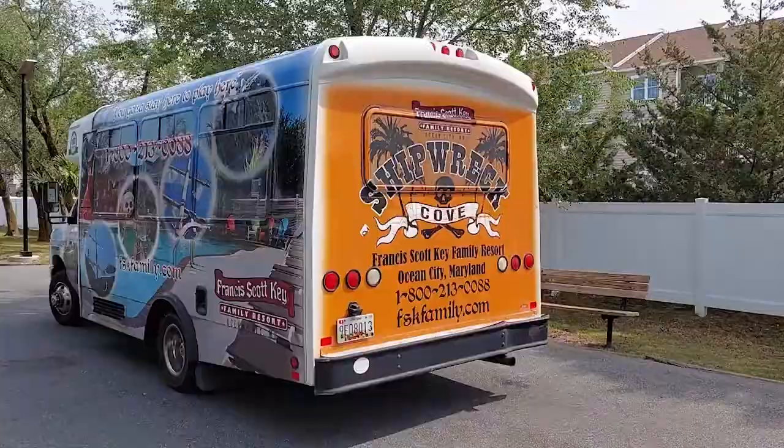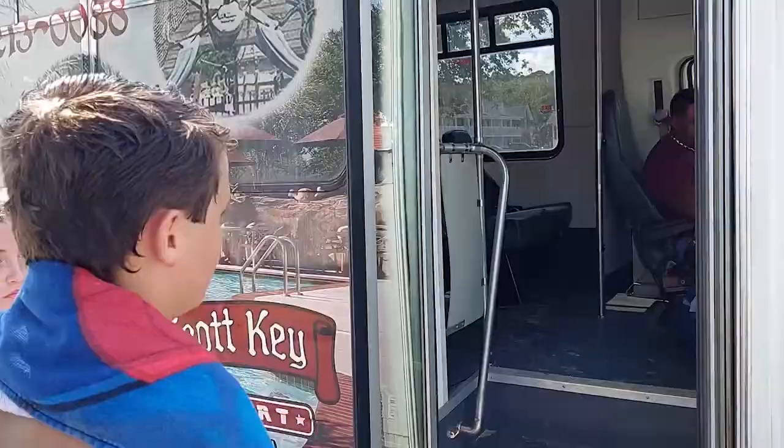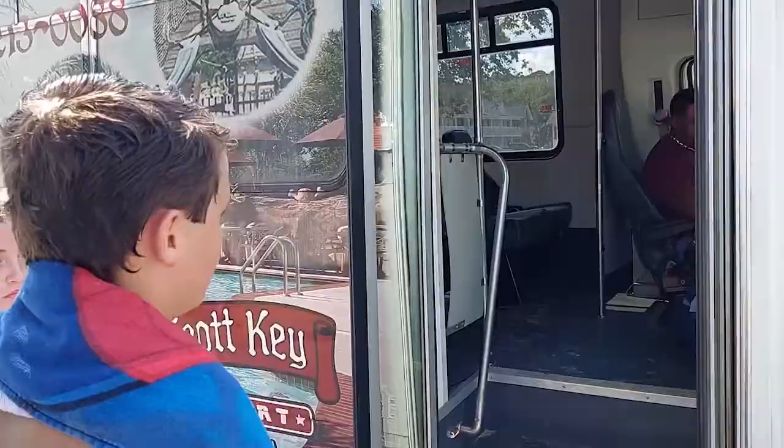Franciscan Key offers a shuttle bus back and forth to the beach. Come on in, have a seat — because we're headed to the beach.